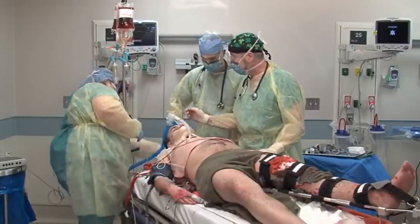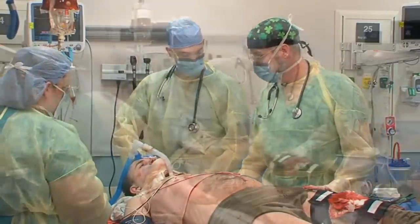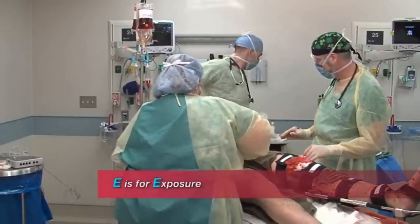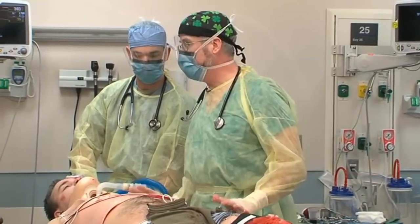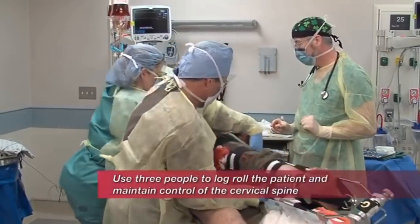With a Glasgow Coma Scale of seven, we're going to need to send him to a neurosurgeon. Kendra, when you get a chance, we'll have to call the trauma center because we're going to have to move this guy. We're going to roll him — we need an additional body to help with the log roll while maintaining C-spine precautions. Let's get him cut out. Now let's roll him over and take a look at the back. Roll in three, two, one — roll.